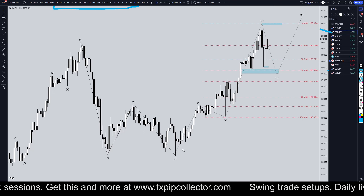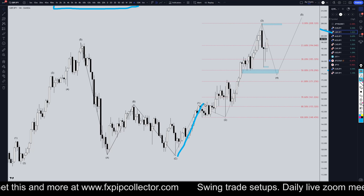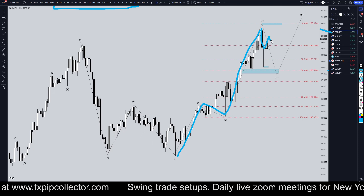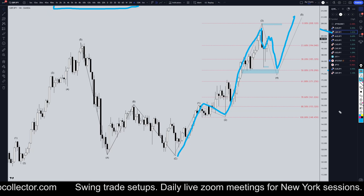So anyways, on the Pound and Yen, it seems extremely clearly to be a Wave 1, a Wave 2, and a Wave 3. It looks like it should be a Wave 4, and it looks like it should eventually go back up for a Wave 5.